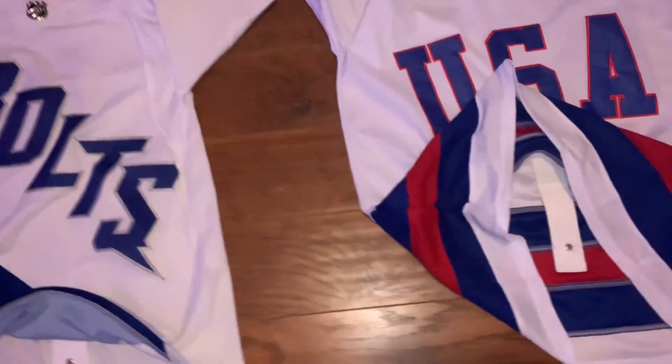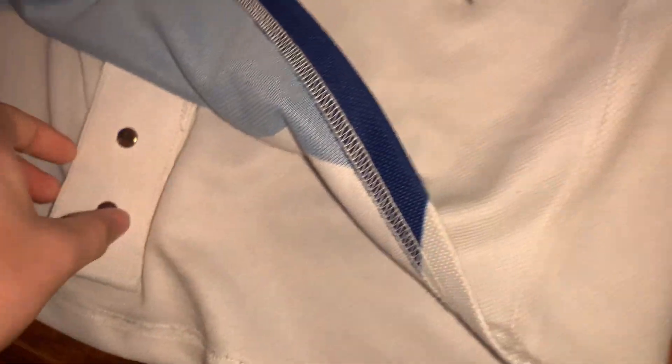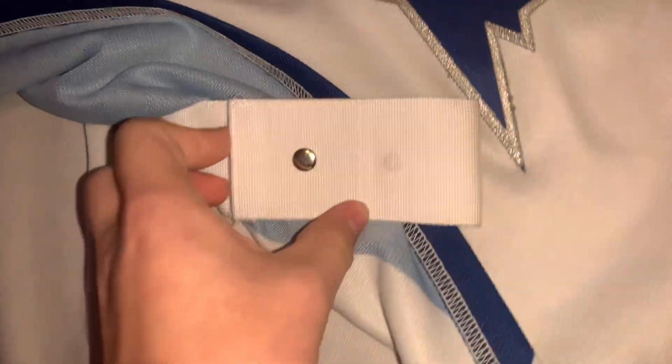The first difference is the pad strap on the Teemu's jersey is a little bit higher than the pad strap on the very expensive jersey. And it has two rings instead of just one, so it's probably a little more secure.